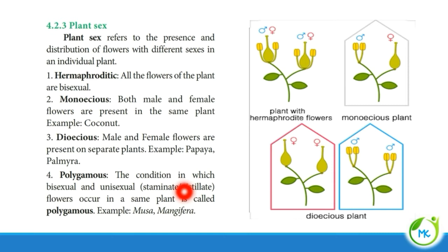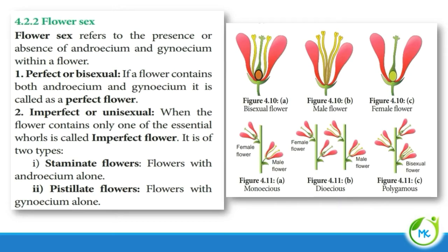Polygamous: a condition in which both bisexual flowers and unisexual flowers are present on the same plant. Example: Musa and Mangifera. In monoecious, both male and female flowers are on the same plant. In dioecious, male and female flowers are on separate plants. In polygamous, bisexual, male, and female flowers are all present on the same plant.